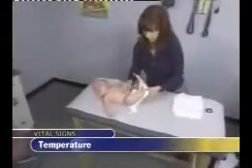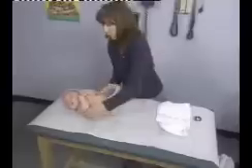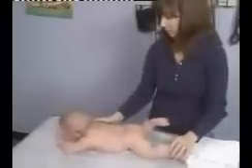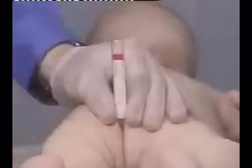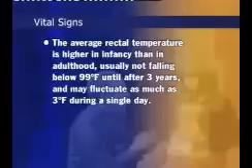Rectal temperature readings are preferred over auditory canal readings for the most accurate assessment of sick infants, because clinical guidelines for evaluating serious bacterial infections use rectal temperature levels as a major criterion. Auditory temperatures are acceptable for the normal examination of healthy infants. Place the infant prone on the examining table or on the parent's lap. While you separate the buttocks with the thumb and forefinger of one hand, use the other hand to gently insert a well-lubricated rectal thermometer, inclined approximately 20 degrees from table or lap, through the anal sphincter to a depth of approximately 2 to 3 centimeters. Keep the thermometer in place for at least 2 minutes. The average rectal temperature is higher in infancy than in adulthood, usually not falling below 99 degrees Fahrenheit until after 3 years, and may fluctuate as much as 3 degrees during a single day.